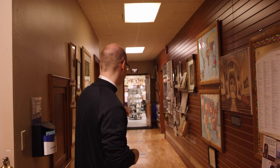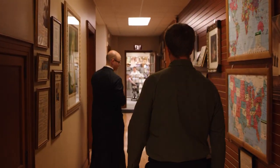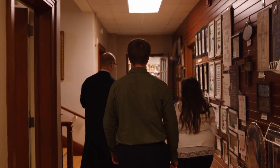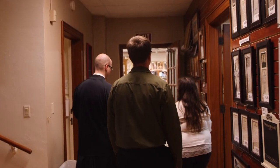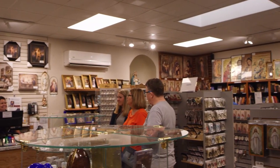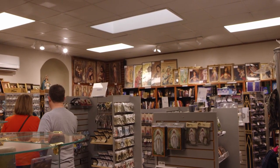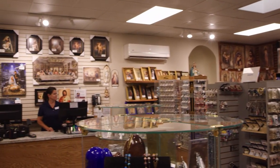If you walk down here, we have our gift shop where we sell religious goods. We use this as a way of continuing the mission of Adele Brice to teach and catechize those who come to visit the shrine and learn from it. So we have catechetical works, books, and images of Our Lady of Good Help to help spread that message and the teaching of the church.